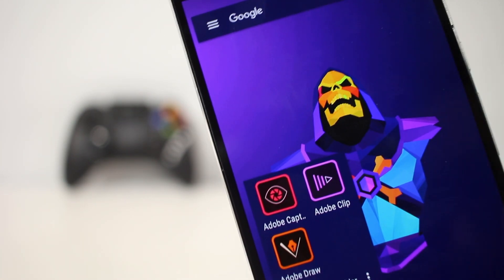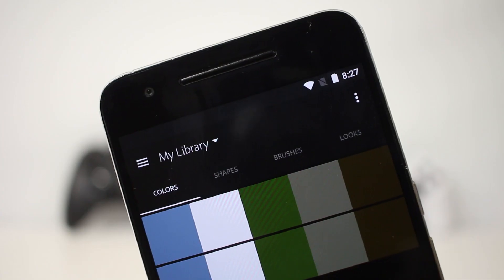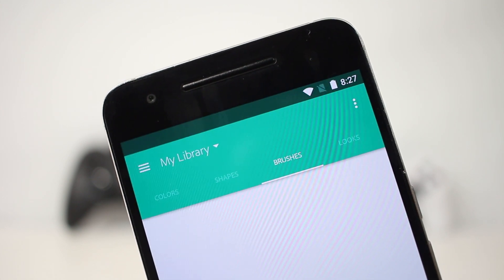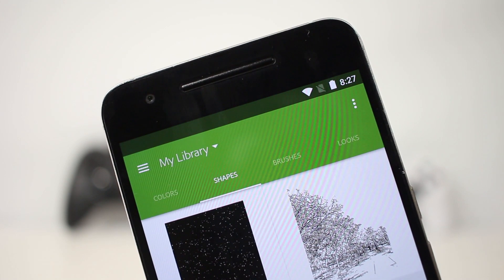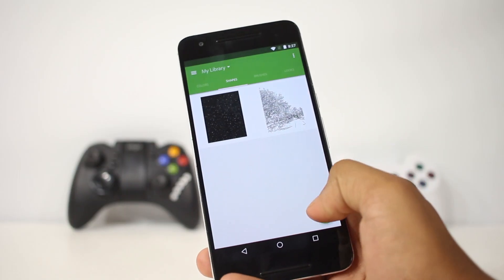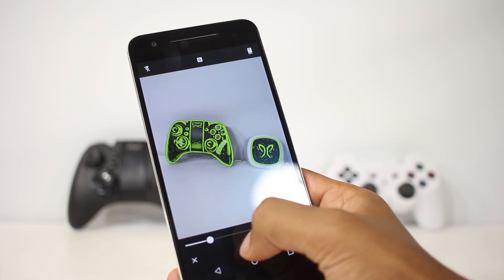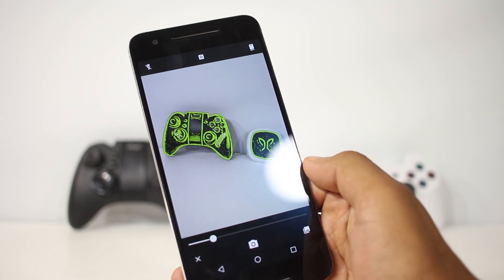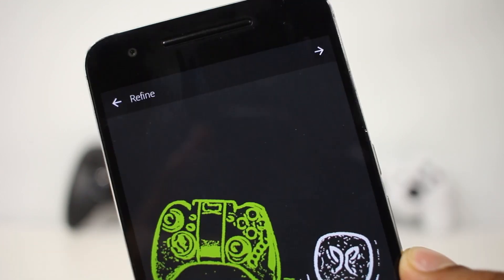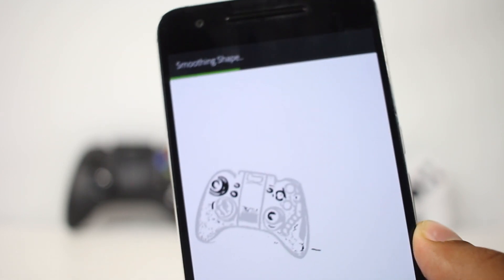The next two apps are released by Adobe: Illustrator Draw and Capture CC. Capture CC features three different apps released earlier this year — Brush CC, Color CC, and Shape CC. With this app you can take any photo, convert it into shapes or color palettes, refine them, and use them in your desktop Adobe apps. You can capture a photo and convert it into a shape to use in your other projects.